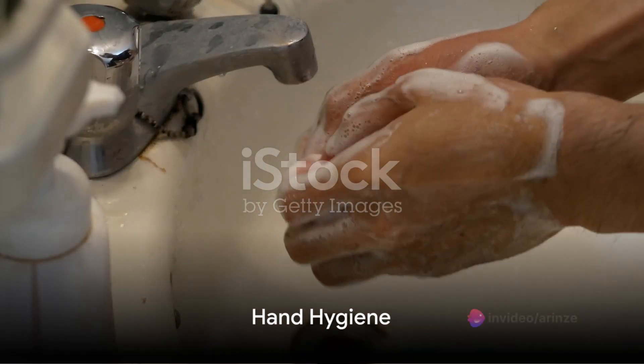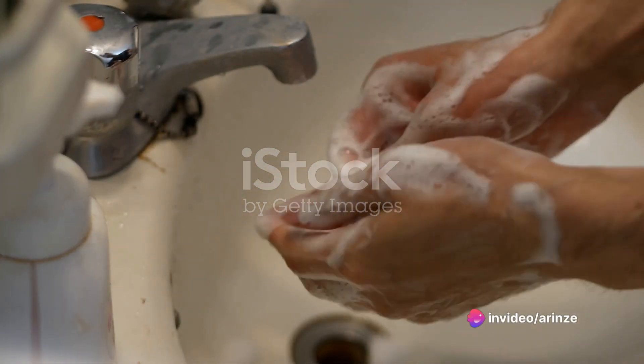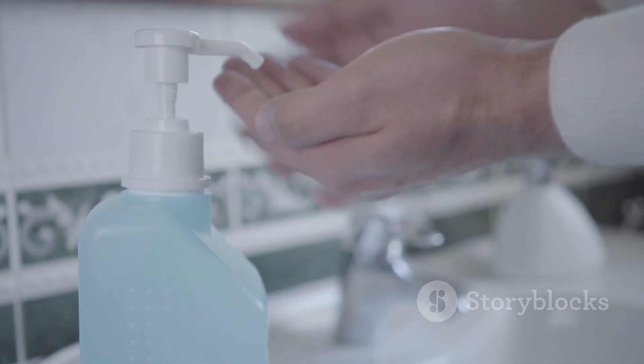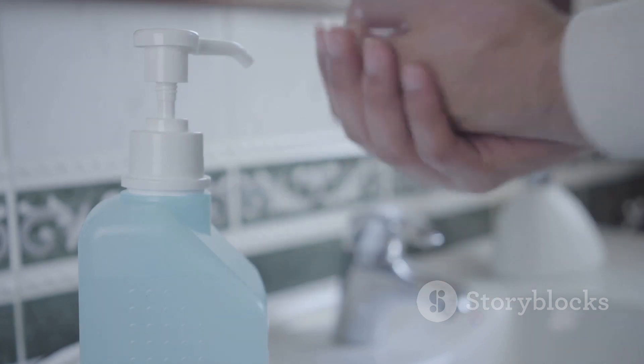First things first, hygiene is key. Before even thinking about using the toilet, always make sure to wash hands. Germs lurk everywhere, and washing hands thoroughly for at least 20 seconds with soap and water minimizes the risk of spreading them.